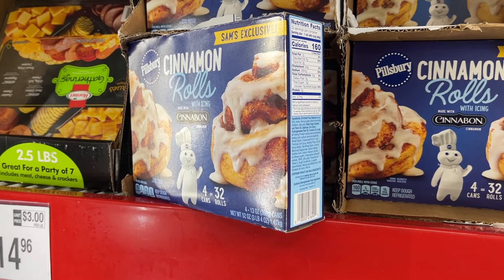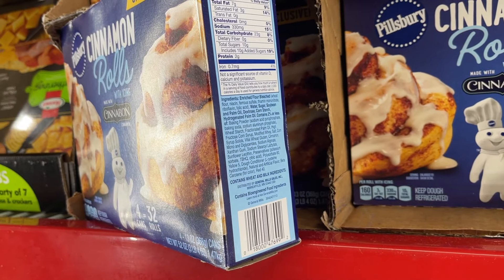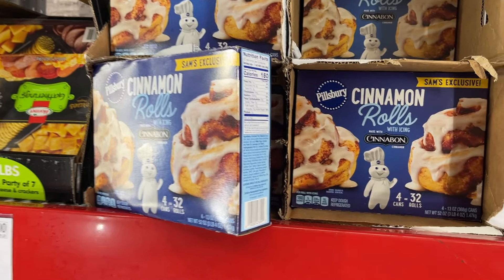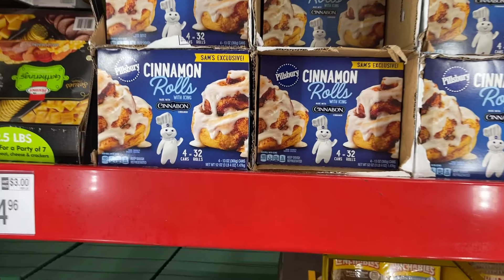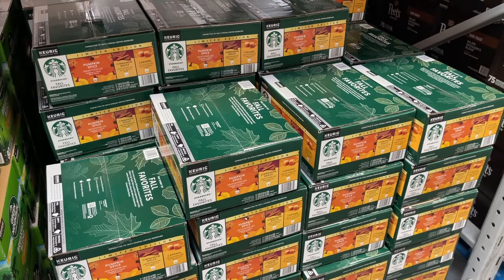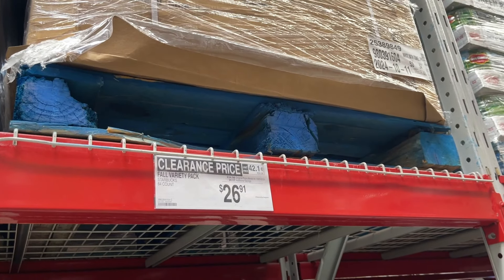I got some complaints about these cinnamon rolls — why do they have to have food dye, like Red 40, in them? They have the fall pumpkin Starbucks flavors marked down to $27.